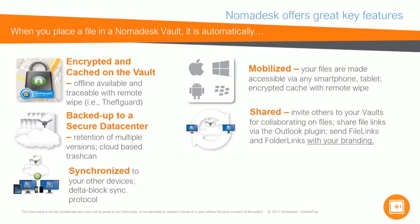You can share your files. You can invite others to your vaults, or you can share files via the Outlook plugin, or send files and folder links with your own branding.